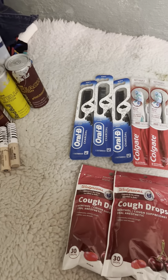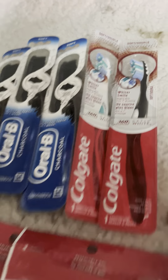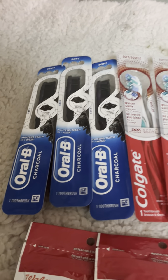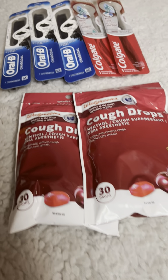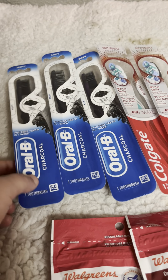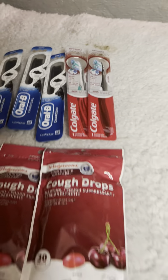This one you get four dollars in register rewards. What they look like is they have a little paper — it looks like this. This one is five dollars in Walgreens cash, and this one's supposed to print out like five dollars in register rewards but it never printed. So one of these is four dollars.